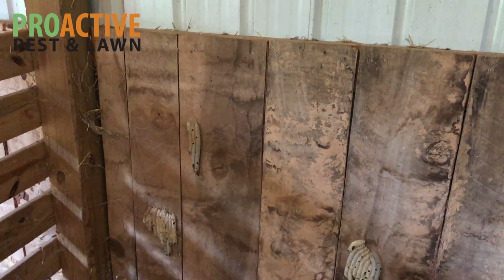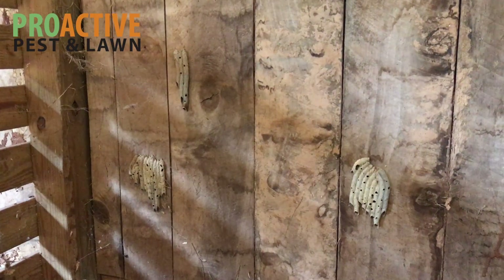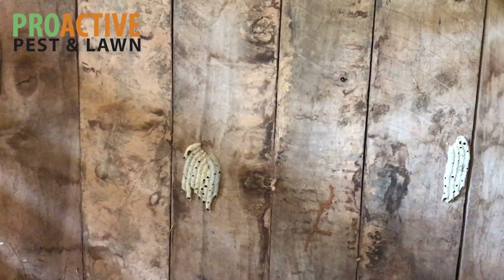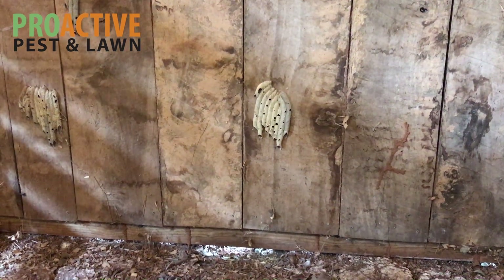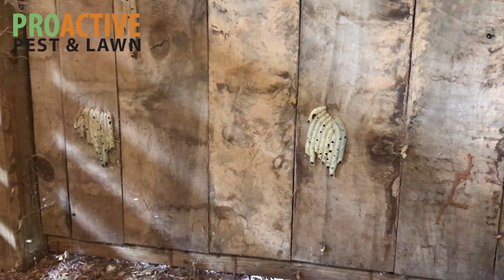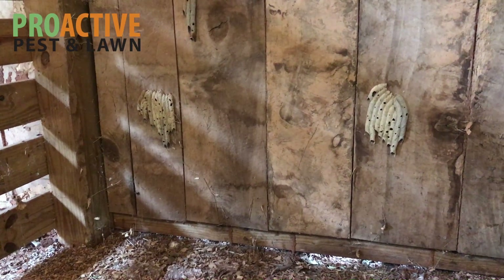A lot of times our customers will see a little termite tube or tunnel and that's their first indication if they have a termite problem. The problem with that is that termite tubes and tunnels are not always visible — termites do leave other signs as well. Just looking for tubes and tunnels is not always the best approach. Sometimes people will see one or two tunnels and think that if they just scrape the tunnel down they've solved the problem, but the termites will just build another tunnel and go right back into the structure.